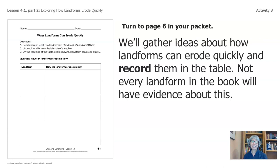This page is page six of your packet. If you do not have the packet, any piece of paper and a pencil will suffice. We'll gather ideas about how landforms can erode quickly and record them in the table. Not every landform in the book will have evidence about this, so we need to read carefully. The directions: number one, read about at least two landforms in the Handbook of Land and Water. Number two, list each landform on the left side of the table. Number three, on the right side, explain how the landforms can erode quickly.